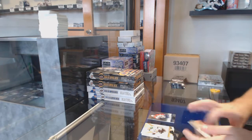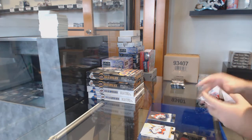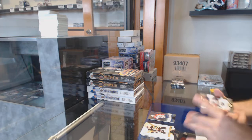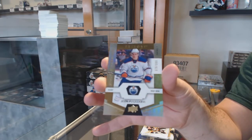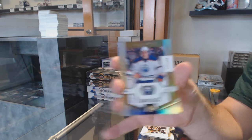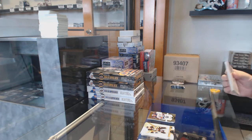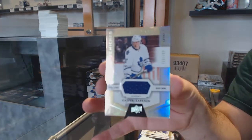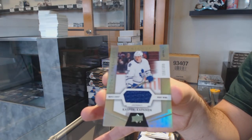849 of Schneider for the Devils. Rainbow 849 of Barkov. We've got a rookie to 999 for the Oilers — Yarby. We've got, for the Maple Leafs, rookie jersey Kasperi Kapanen.